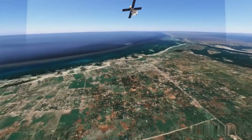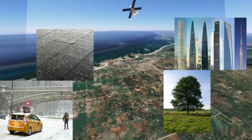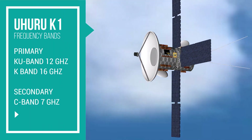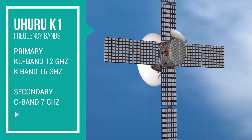Free space path loss is a phenomenon where radio signals are disrupted by natural or unnatural interferences. The Uhuru K1 also uses the Q12 GHz and K16 GHz bands for broadcasting services.